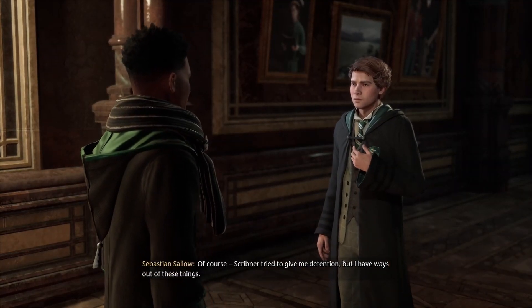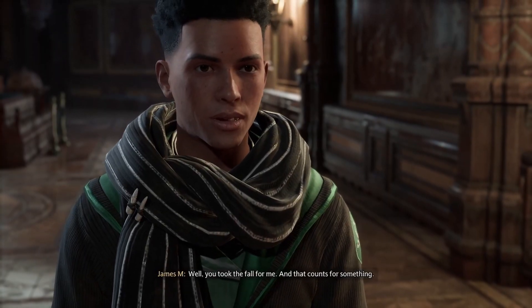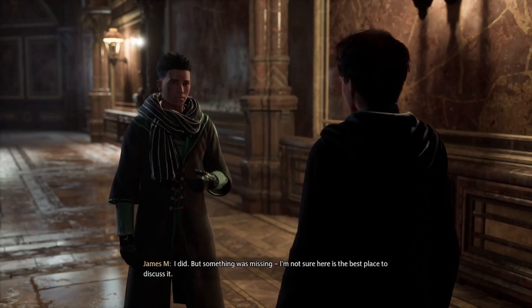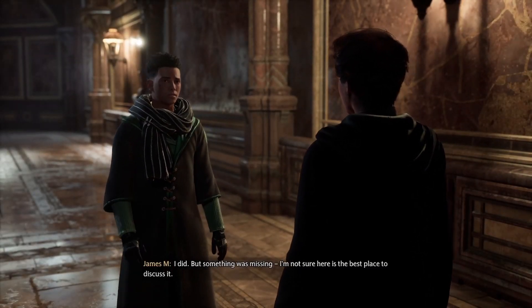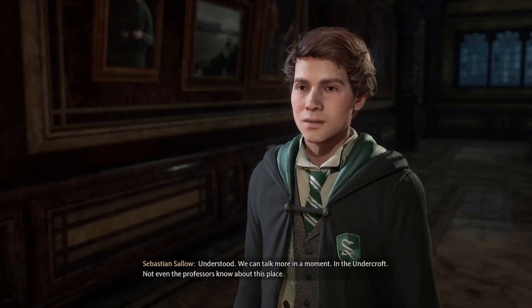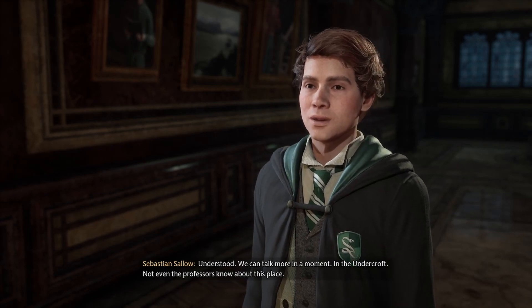Scribner tried to give me detention, but I have ways out of these things. Well, you took the fall for me, and that counts for something. Did you find what you were looking for? I did, but something was missing. I'm not sure here is the best place to discuss it. Understood. We can talk more in a moment, in the Undercroft. Not even the professors know about this place.